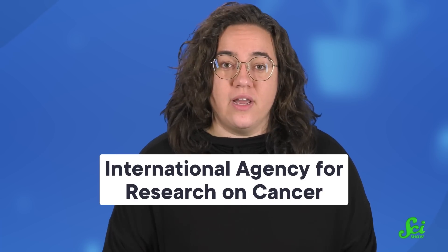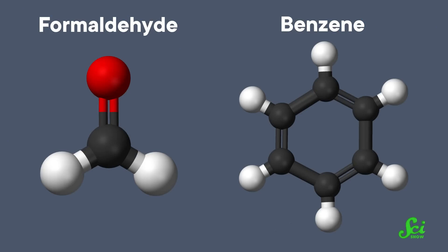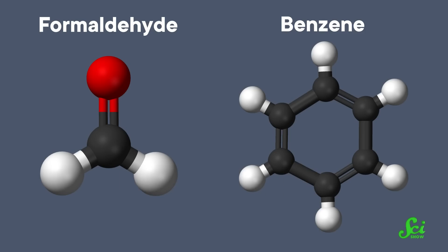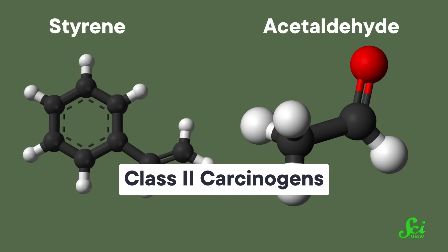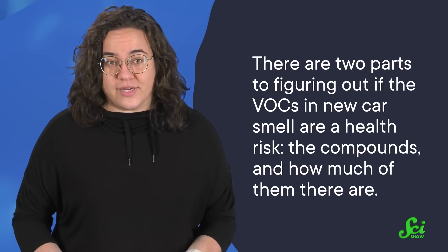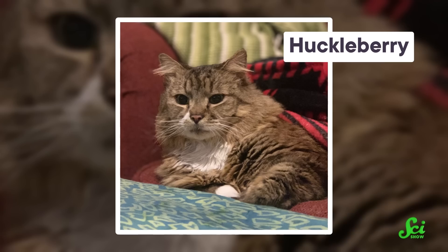Now, this doesn't mean they definitely cause cancer. Labels like these come from the International Agency for Research on Cancer, and focus on how strong the evidence is that something could cause cancer in the right conditions. Formaldehyde and benzene in new car smell are class I carcinogens — known carcinogens — meaning there's strong evidence they can cause cancer. Meanwhile, styrene and acetaldehyde are class II carcinogens, where the evidence isn't as conclusive. But neither class label says anything about how these carcinogens affect your personal risk. There are two parts to figuring out if VOCs are a health risk: the compounds, and how much of them there are. Anything can be dangerous in large enough amounts, including oxygen, water, and even my cat Huckleberry — he is so fluffy, but at what cost?